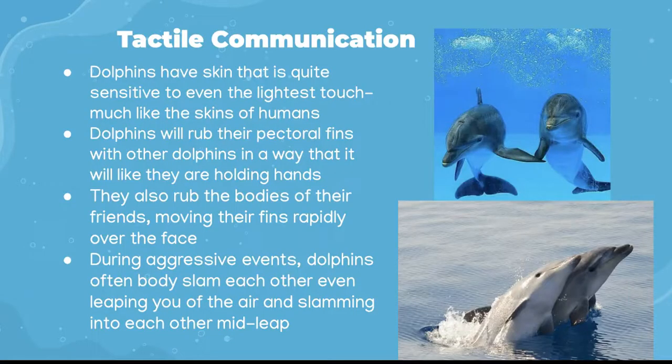Dolphins have sensitive skin akin to that of humans. A dolphin will rub its flippers against those of another pod mate in a way similar to humans holding hands. They also rub their bodies together, moving their flippers rapidly over the face of a pod mate. These behaviors are thought to function as ways dolphins reinforce social bonds within their group. They can also use their bodies as a form of aggression — enemies will slam their bodies into each other.